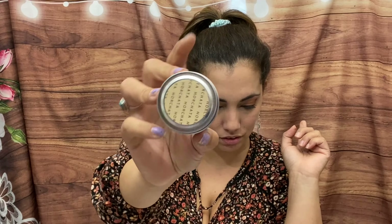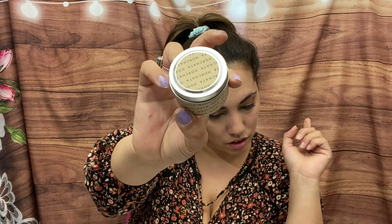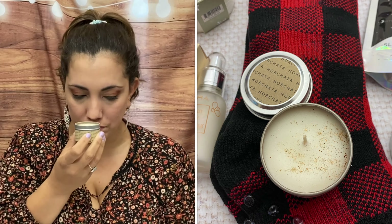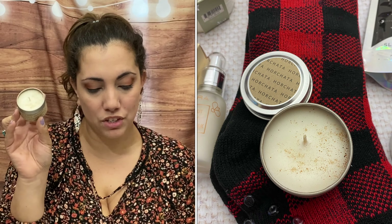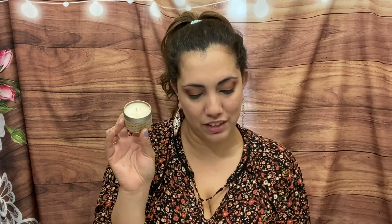Then we have a travel-size Horchata candle — a combination of the finest soy and coconut waxes, hand-poured in Ventura, California, that evokes our love for the favorite beverage. It's two ounces and retails for $8. Smells like horchata, very cinnamony — this would be awesome to light in the evening and make your house smell like baked cookies.